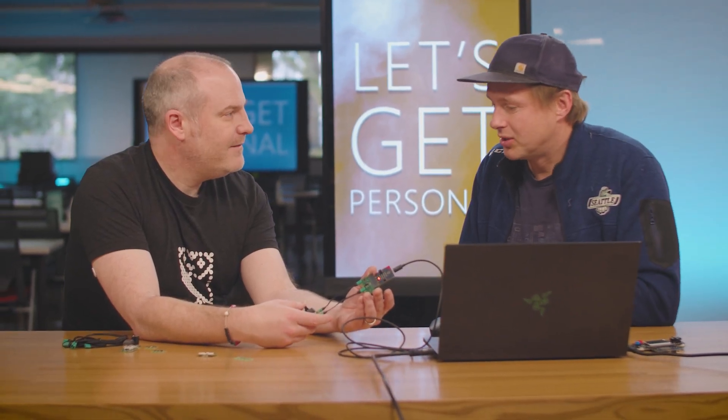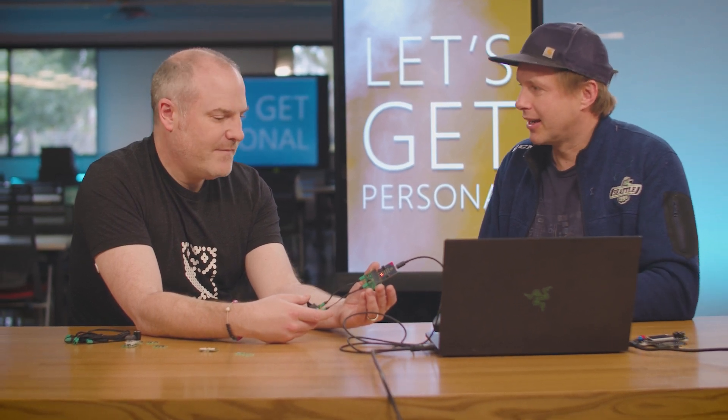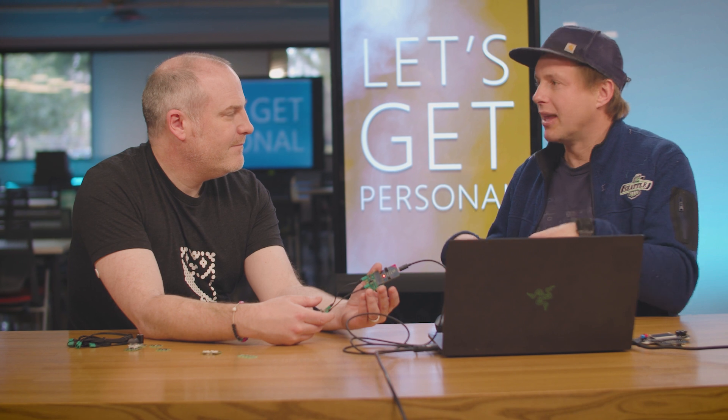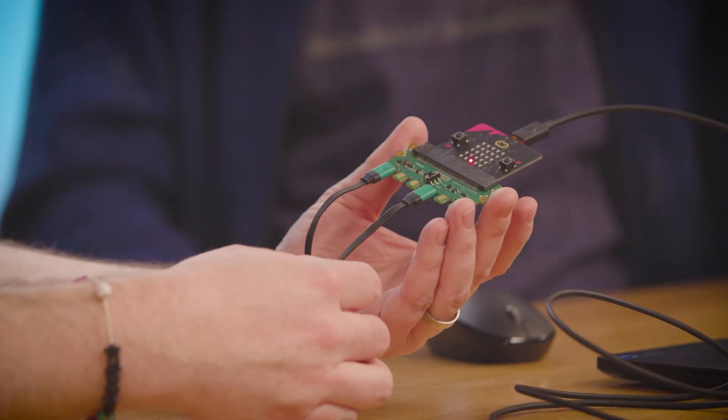We didn't have to program beforehand that a button would be connected. We just say, if you see a button connected — and that's the novelty of JackDack — it's a plug-and-play experience, just like when you plug in your keyboard, but at a much smaller electronic level. It's plugging in a single key rather than a whole keyboard.